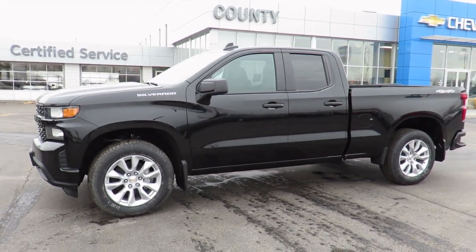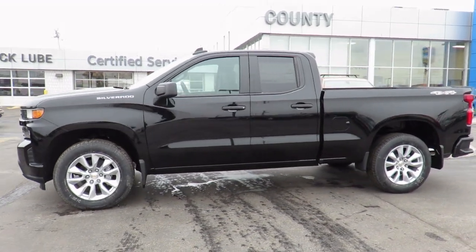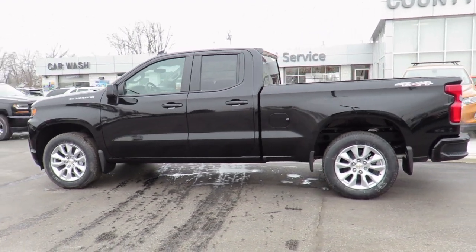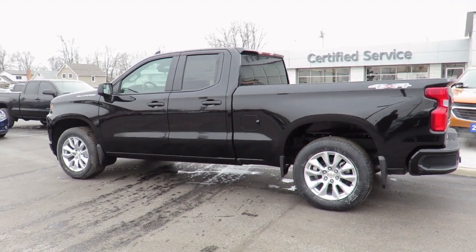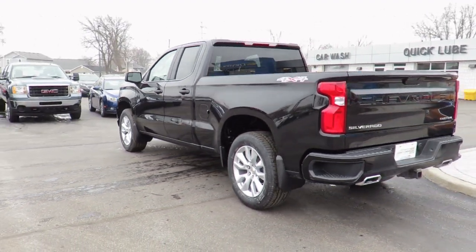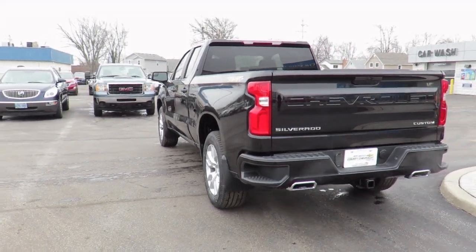Thank you for visiting Jeff Smith's County Chevrolet in Essex. Here's just one of our latest new models in stock and available for sale now. Great finance and lease rates are on now, along with great manufacturer programs. Please check our website, CountyChevroletEssex.com, for complete pricing and incentives.